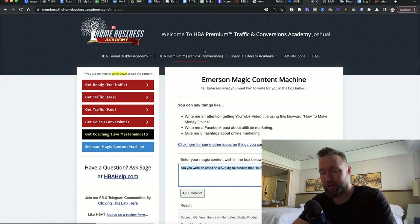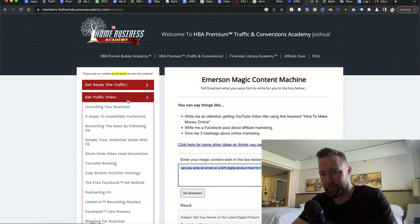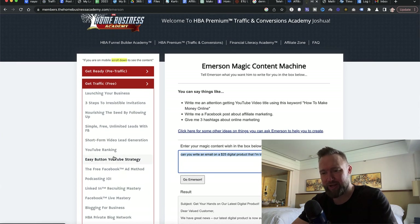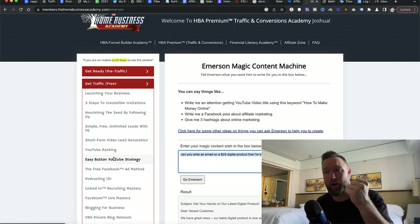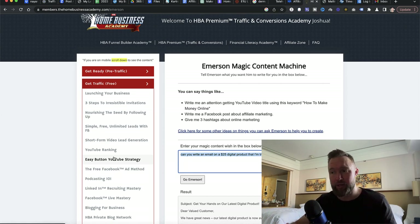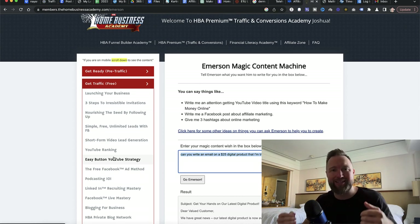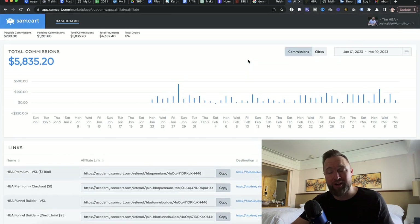Now that we've fully implemented our paid method, we want to implement a free method. Make sure you're in the HBA Premium section and go to 'Get Traffic Free.' I want you to watch two videos: the YouTube Ranking video and the Easy Button YouTube Strategy video. Every single day I'm creating a YouTube video — that's one paid traffic strategy and one free traffic strategy. The key is consistency every single day. I'm showing you guys live exactly what I'm doing.